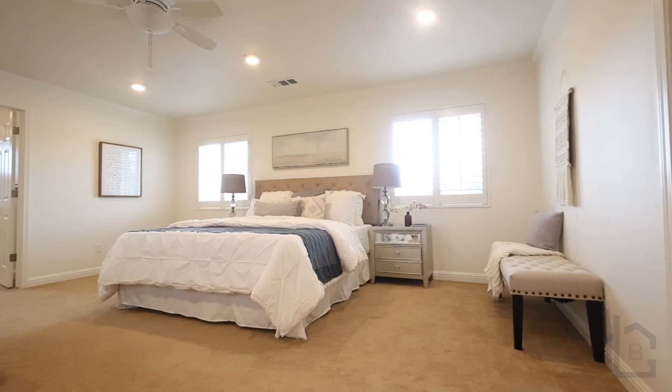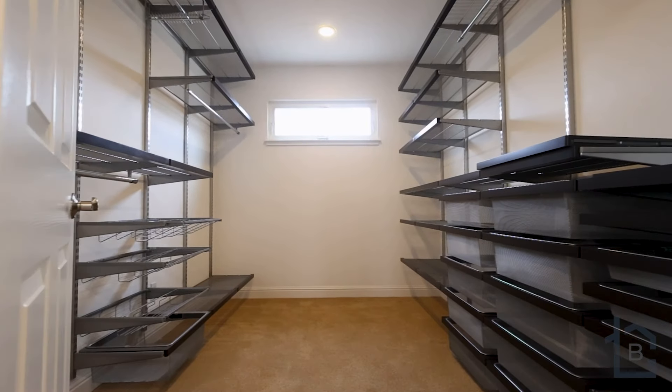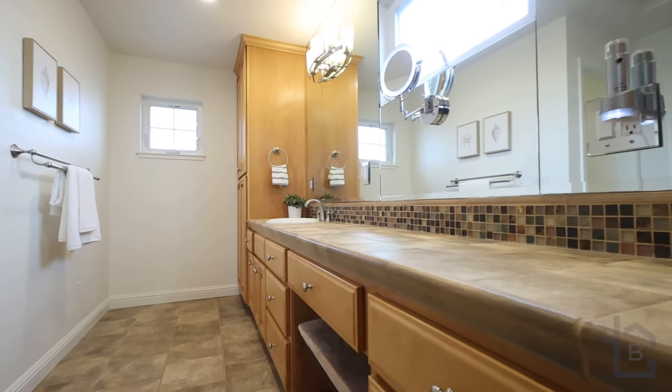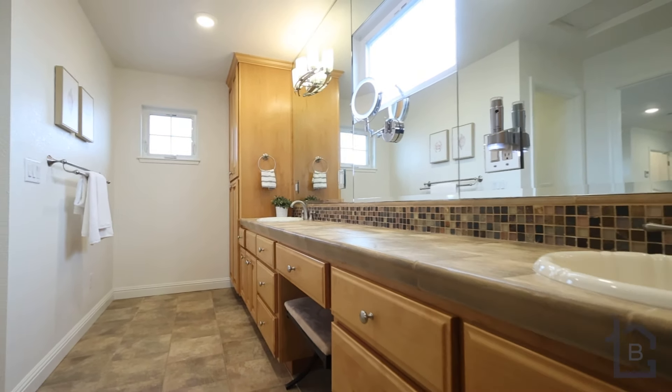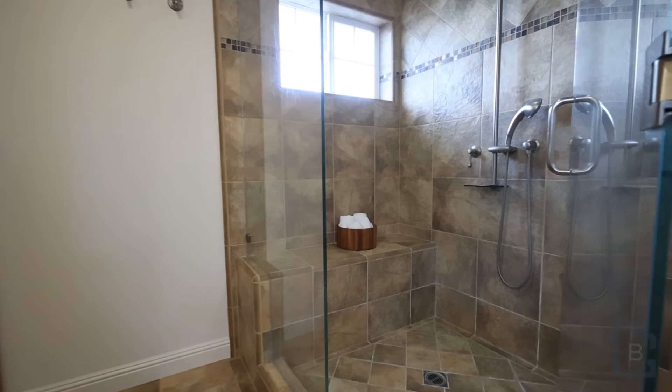My favorite part is this enormous primary suite, complete with a large walk-in closet equipped with Alpha closet organizers. The ensuite bathroom offers a roomy dual vanity with a private commode and a generously sized shower stall with dual shower heads.